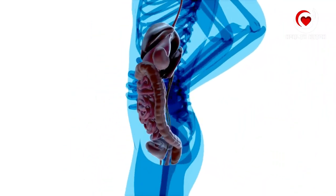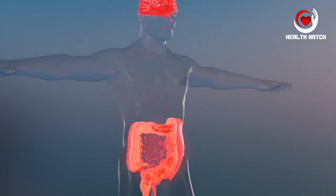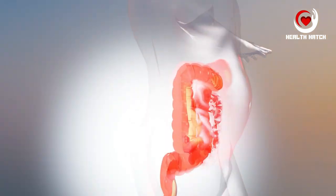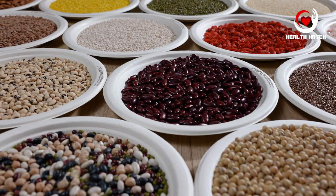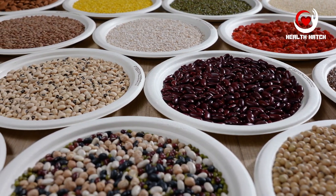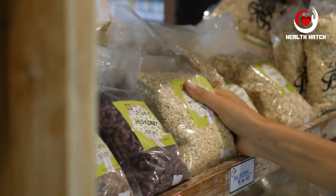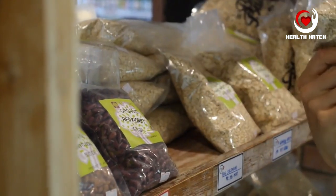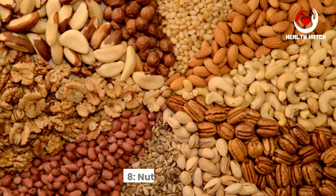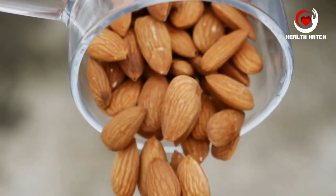Soluble fiber slows down the digestion process, aiding in blood sugar regulation and providing a sustained feeling of fullness. Insoluble fiber adds bulk to your stool, helping prevent constipation and promoting regular bowel movements. Moreover, the complex carbohydrates in whole grains release energy gradually, ensuring you stay energized throughout the day. By opting for whole grains over refined ones, you are favoring both digestive health and overall well-being.